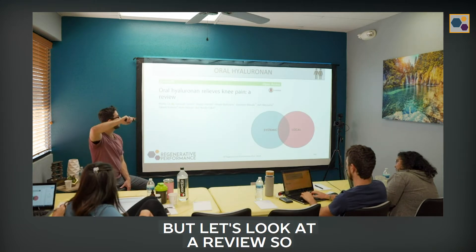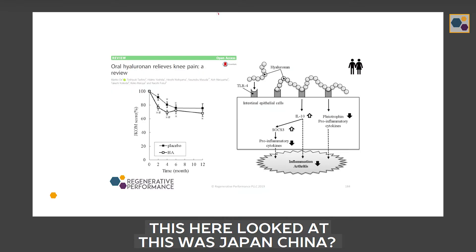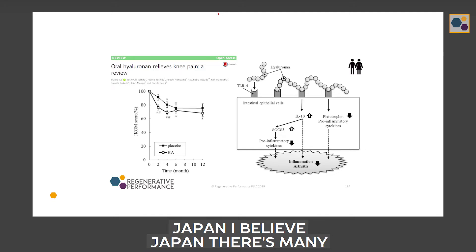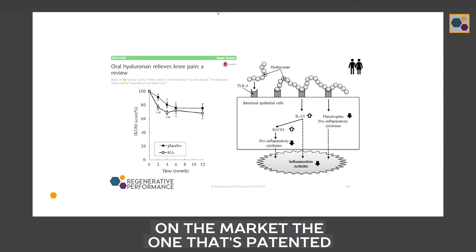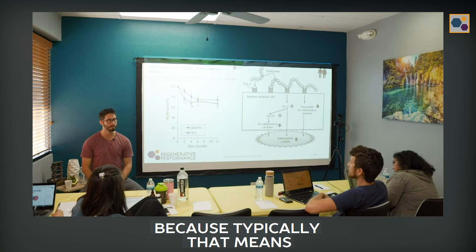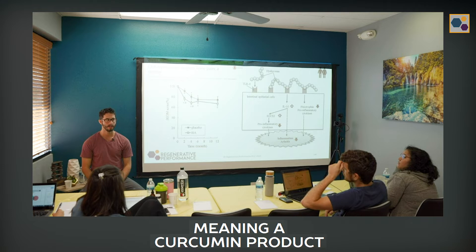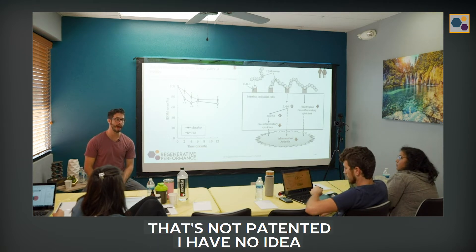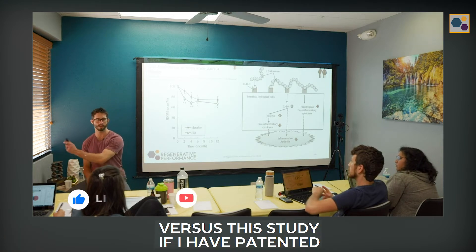But let's look at a review. There are many different types of oral hyaluronic acids on the market. I tend to like patented things because typically that means they've been studied and researched — and there's no difference. Meaning a curcumin product that's not patented — I have no idea if that's the same curcumin in this study versus this study versus this study.